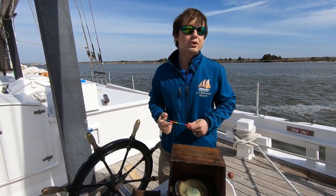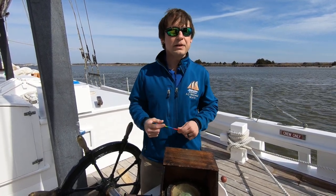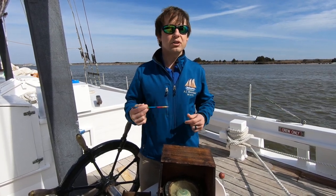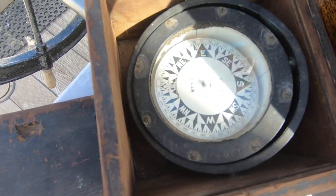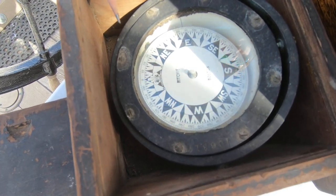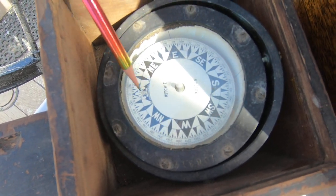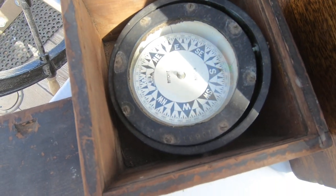Typically, the captain or watch officer will designate a course to steer, or a point on the compass to follow, either in degrees or by directional points. You can effectively box or divide a compass into 32 directional points, which include cardinal points like north, south, east, and west, and ordinal points like northwest, northeast, southeast, and southwest. In addition to those, there are about 24 other points — all these little diamonds and triangles — all separated by about 11 and a quarter degrees. So all told, there are 32 points on a compass.